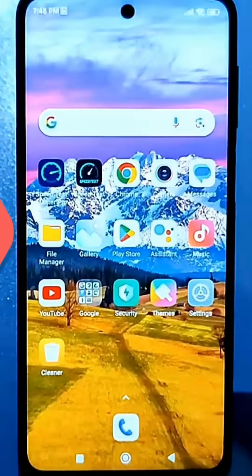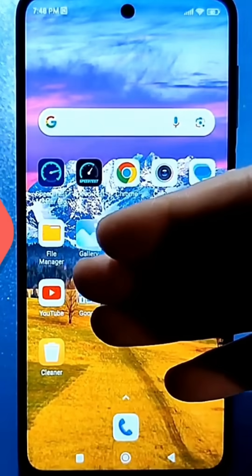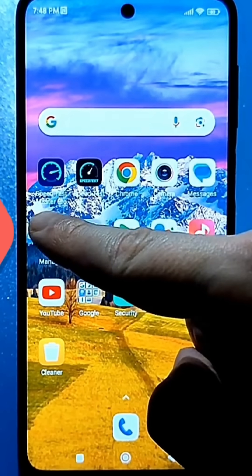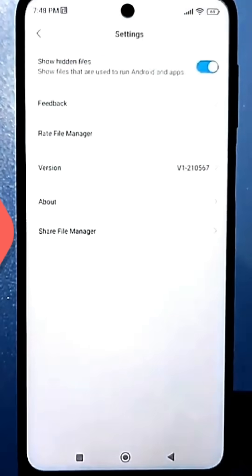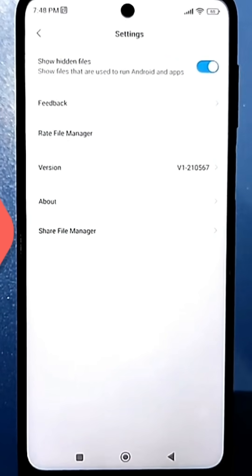If you want to clean your Android without using apps, you can try the following method. Locate the file manager or file explorer on your home screen — it may appear as a yellow folder on a white background. Go there and tap the three lines in the upper left corner, then go to settings and enable the option to show hidden files. You'll need to enable it to find the hidden cache stored on your phone.